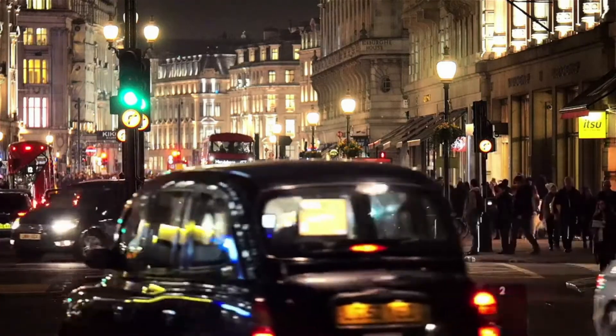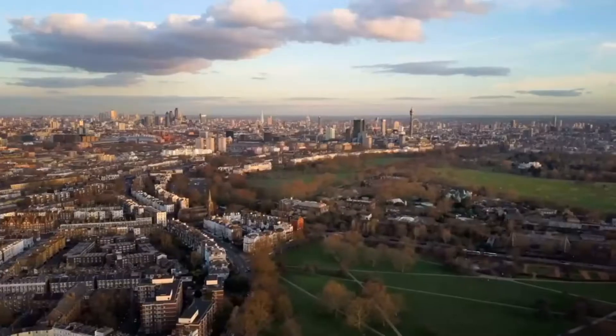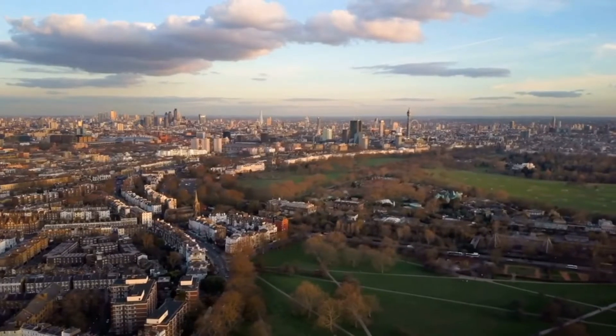Two years ago, the mayor announced ULEZ was coming. A couple of weeks ago, the 8th of April, it actually came into force and it will make a profound difference. People are still slightly in denial because it really only affects central London and small businesses with delivery vehicles. But in about 18 months' time it will extend right out to the Ring Road, and at that point it will become a reality for everybody.